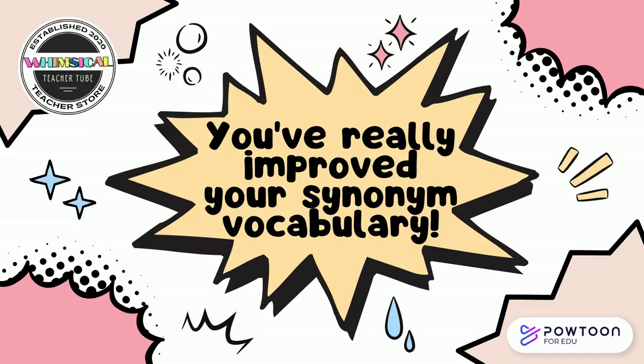You did it! You had a good time playing the game. You've learned some new synonyms. You've really improved your synonym vocabulary, and now you'll be a better reader. Way to go!